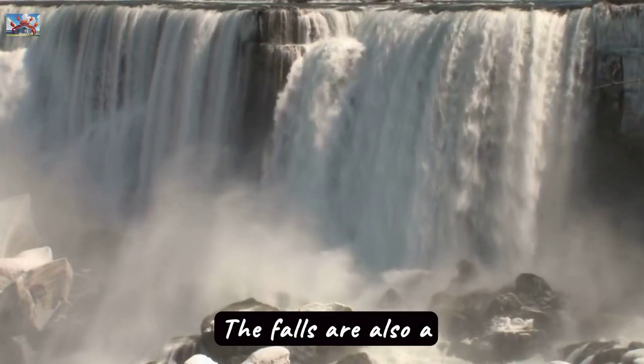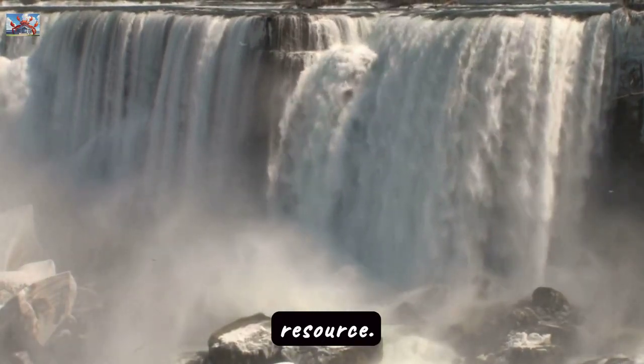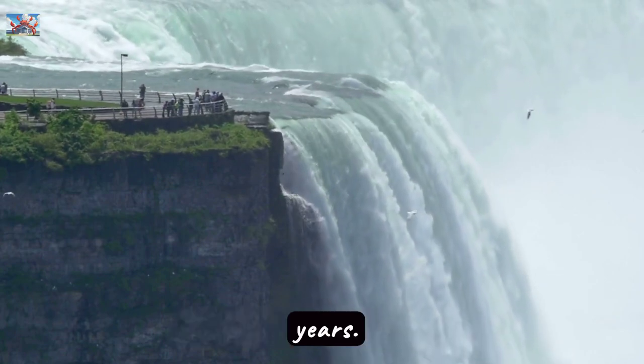The falls are also a hydroelectric power source, and nearby power plants benefit from this natural resource. Niagara Falls has a rich history that has captivated countless adventurers, artists, and lovers over the years.